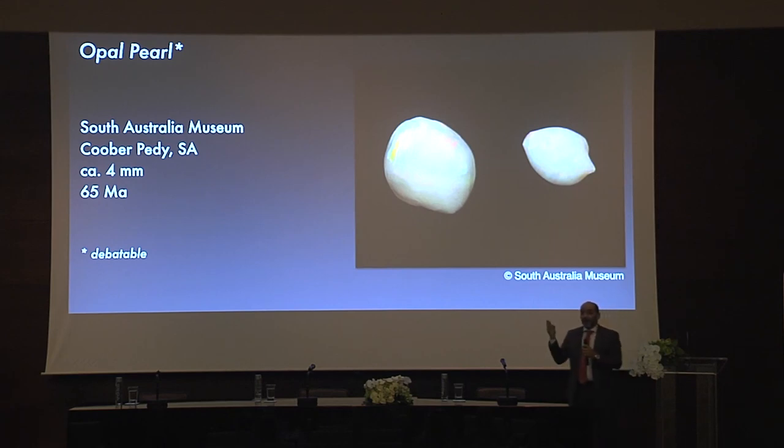Quite recently in South Australia, two opals were found around Copper Piri and some people believe they might be pearls. It's debatable. Even if they are not pearls, they are beautiful pearly opals. Opal can fossilize shell, so it's possible, but apparently it's debatable. They were presented as fossil pearls, but eventually it was proven that they weren't — fake news, as people say today.